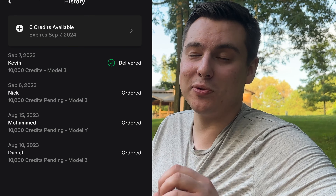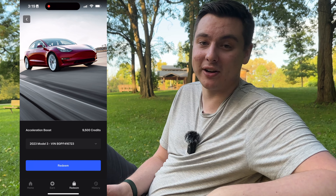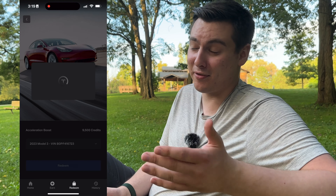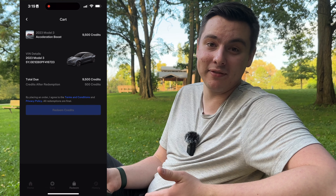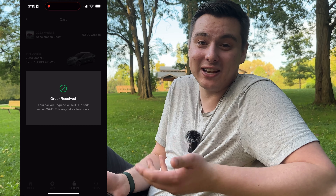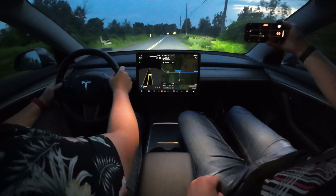Once you do take delivery, these credits are literally instantly available to use in the Tesla app. Just yesterday my first referral, Kevin, finally took delivery of their Model 3 — congratulations Kevin, you're going to absolutely love your new car! Because of Kevin, I was able to download the acceleration boost to my car, which made it get to 60 half a second faster. It used to do zero to 60 in 4.2 seconds, now it's just 3.7 seconds — a $2,000 upgrade I got for free.